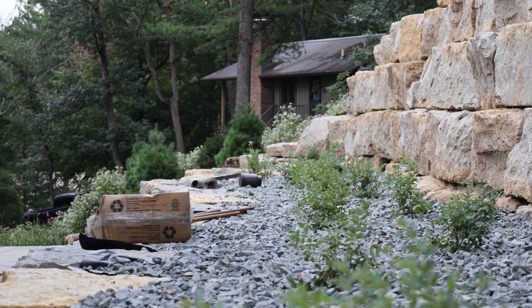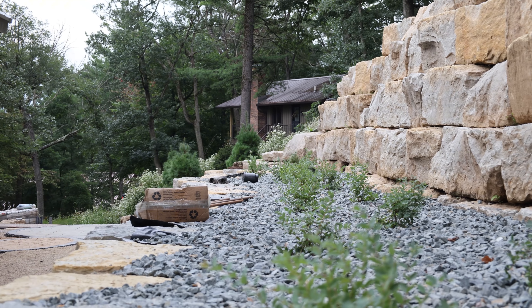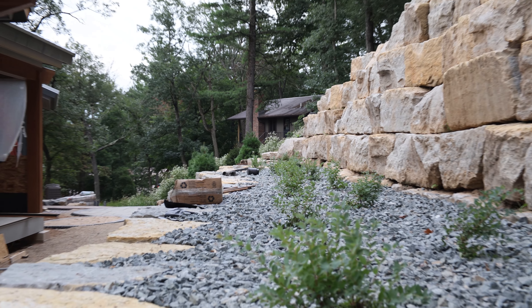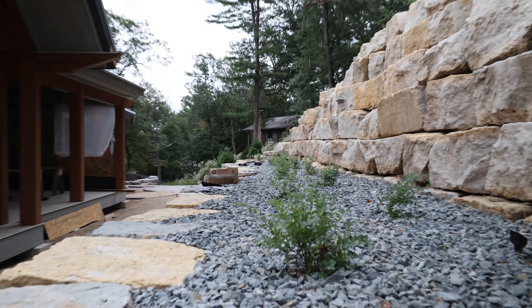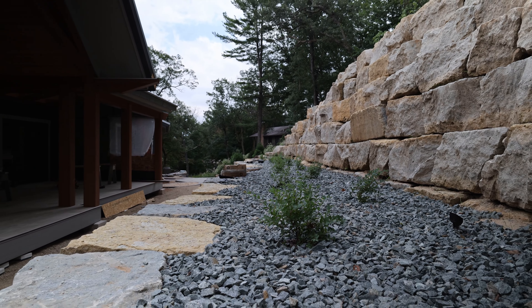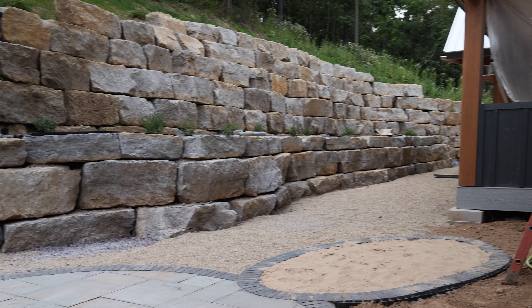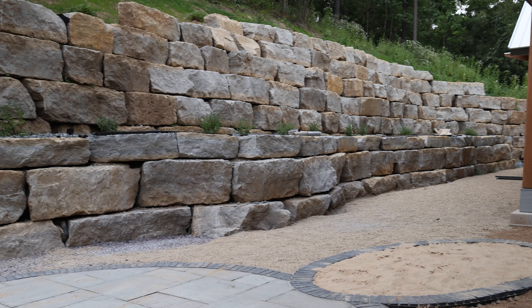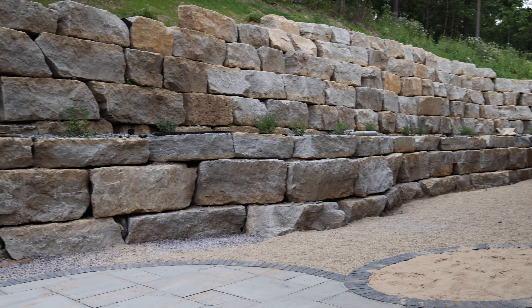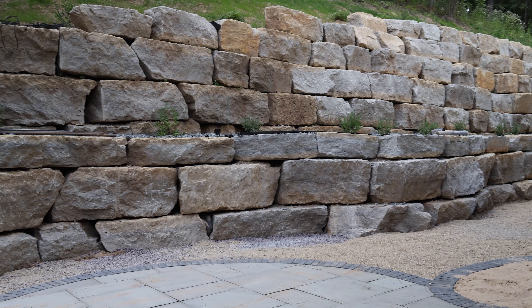Up here we put our secondary small wall in, kind of to hold back the big wall — double retention — because you got a mountain behind us. It came out good: four layers, with a buried layer underneath the ground you can't see to hold it back some more. Then filled that up with clear stone and dirt, finished it off with bluestone and some plants, a couple lights spread out there.